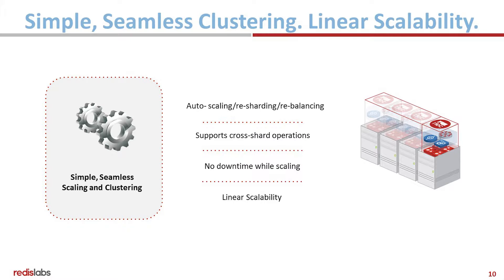No downtime while scaling. You get linear scalability. Cross-shard operations are supported. Through the UI, API, and CLI, we support auto-sharding, shard rebalancing, and shard migration.